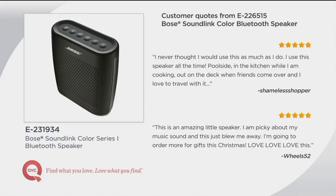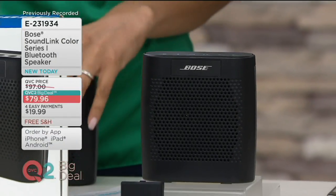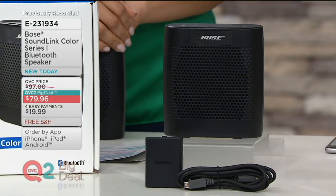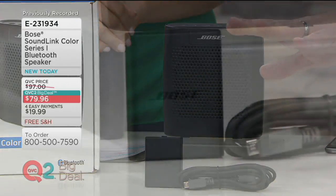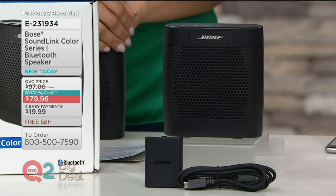And it's universal charging — USB, which pretty much everybody uses to charge all of their devices. It comes with the USB charging cable and the wall outlet plug, just plug in nice and easy, ready to go. And once charged up, it gives you a long playtime — eight hours of battery life. That means literally all day listening wherever you'd like to go.